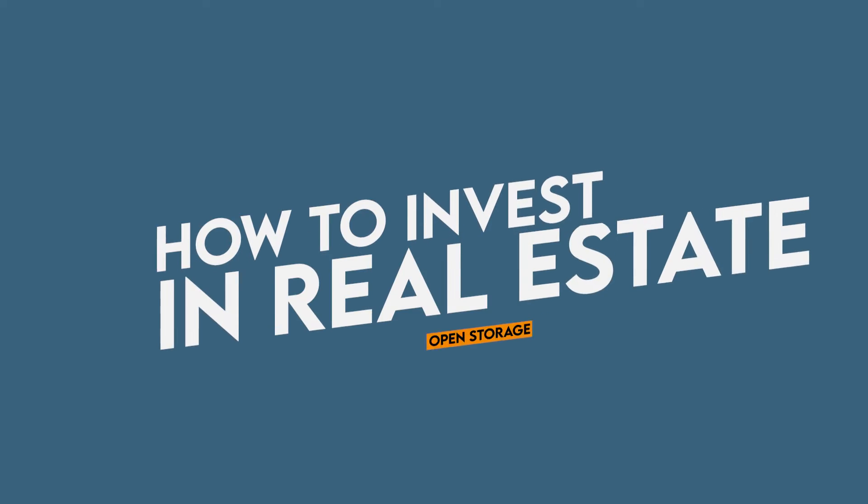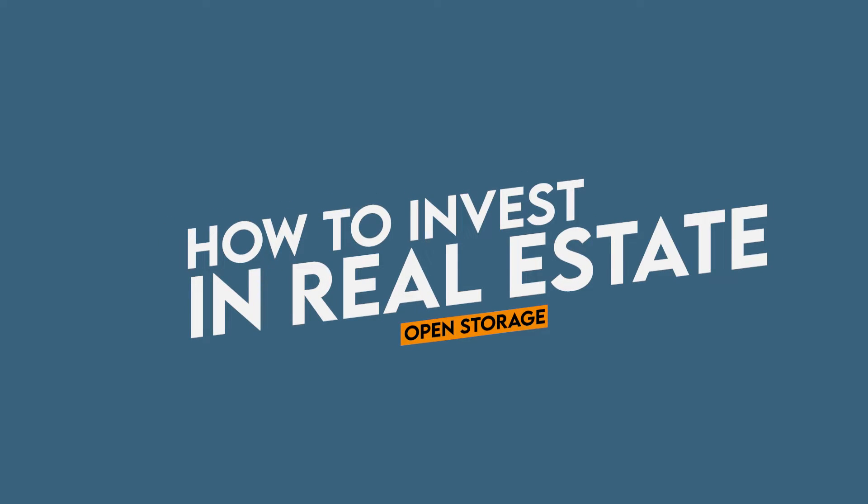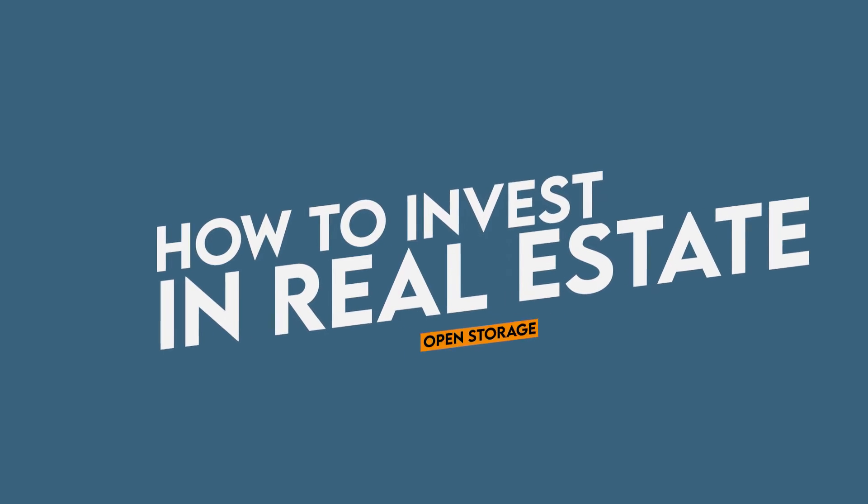In this episode of how to invest in real estate, we're going to be talking about a choice called open storage — storing things out underneath the stars, the moon, and the sun, and charging for it.